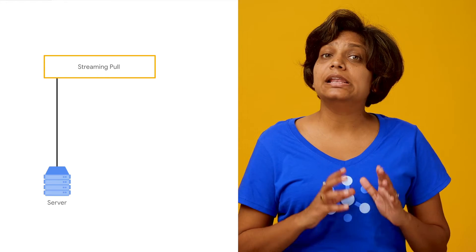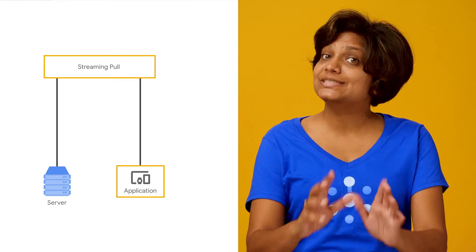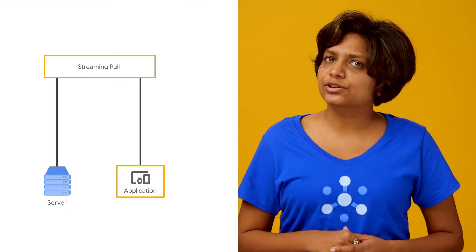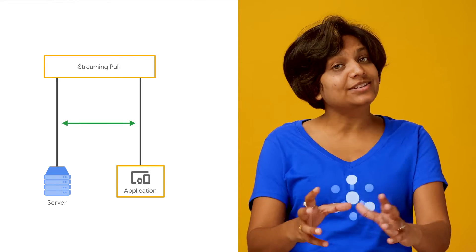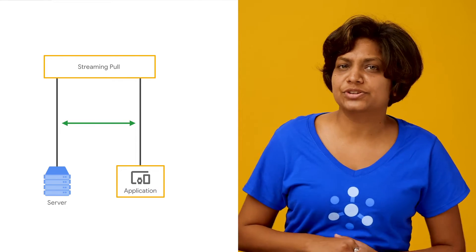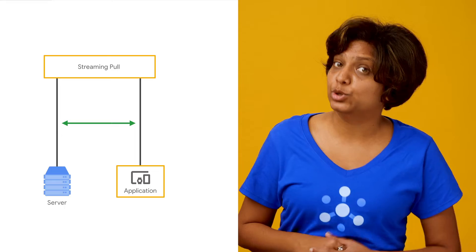Streaming pull is actually a lot like push in that it allows PubSub to push messages to the client as they become available. The difference is that the client gets to initiate this bi-directional persistent connection. The protocol here is also a lot more efficient than the HTTP POST used by push.